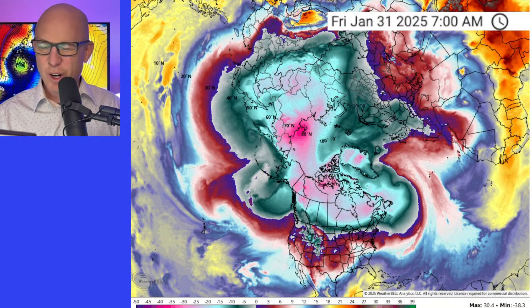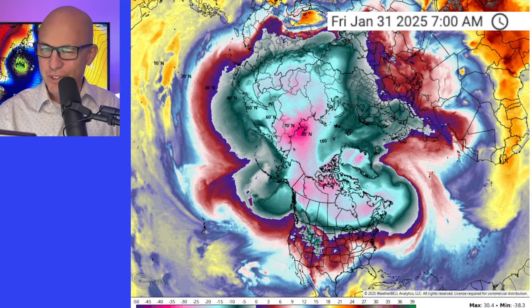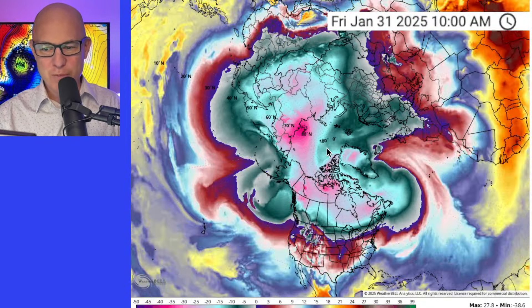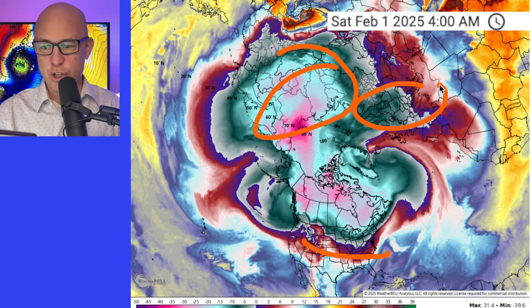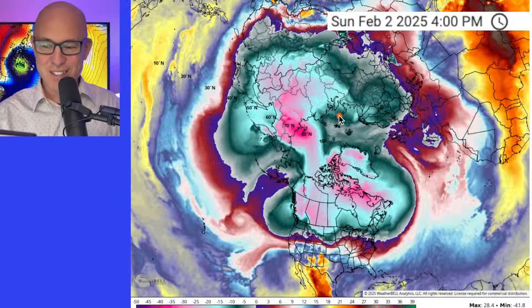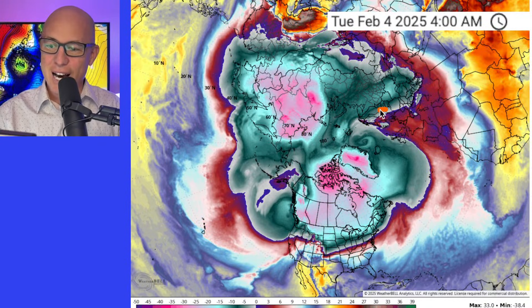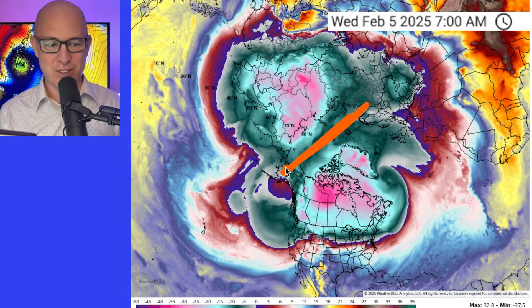I'm looking at some of these longer range models across the Arctic - what is happening here is pretty wild to see on some of the newest model data. This is the North Pole, this is North America, Canada here down into the United States, Asia over here, Europe, Greenland right in here. Typically your polar vortex is just swirling around the North Pole. Look what happens as we head into Sunday the 2nd, the 3rd, the 4th, the 5th - you've got some warm air intruding here, a huge ridge across Alaska pushing warm air up, and you're going to split the polar vortex in half.